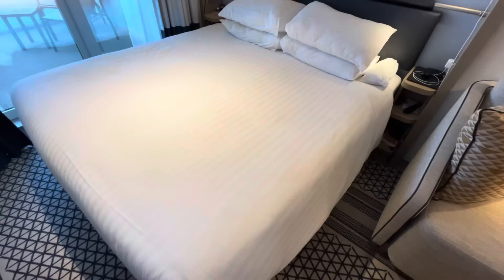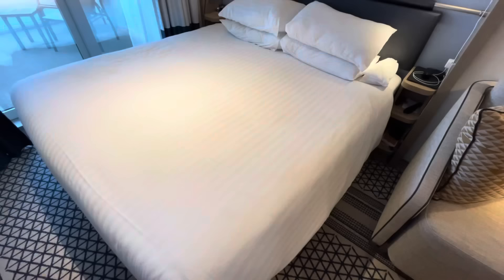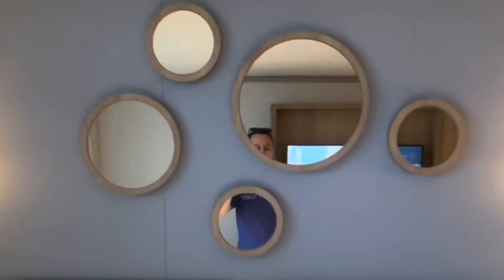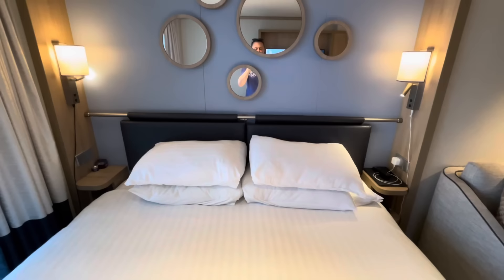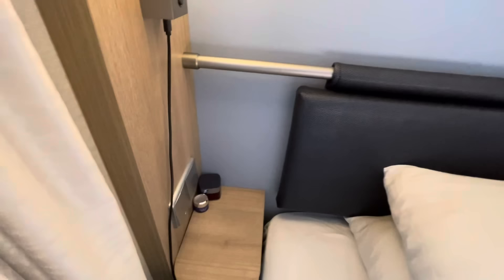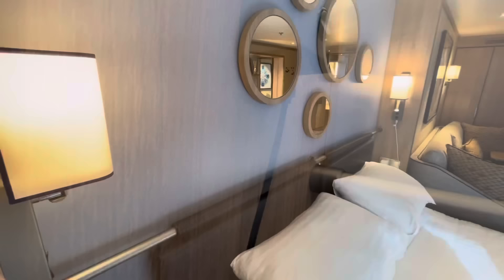In all seriousness, this is a really comfy bed - we're only on day two but we had a fabulous night's sleep. I really like these little round mirrors. You've got two bedside units either side, which are maneuverable, with lamps and reading lights. Underneath the lamp there is actually a USB port - very handy. Right next to your bed you've also got a UK socket, and on the other side a USB port as well.